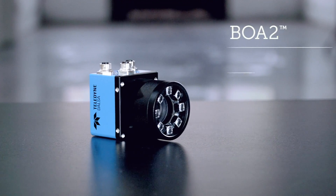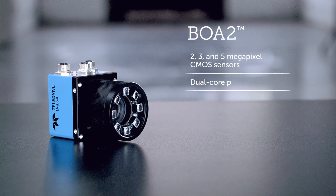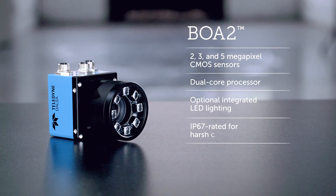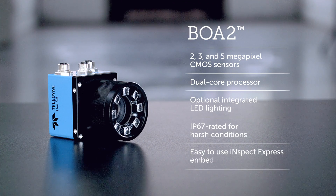The BOA2 bundles a high-resolution CMOS sensor, dual-core processing power, and optional integrated lighting. Onboard, it has easy embedded vision software — no coding required. It also has flexible I/O that can easily connect to and control the systems and robots in your factory today, as well as the ones you'll use tomorrow.